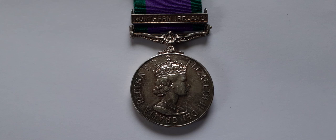The bar clasps issued with this medal are: Borneo, Radfan, South Arabia, Malay Peninsula, South Vietnam, Northern Ireland, Dhofar, Lebanon, Mine Clearance, Gulf of Suez — only 250 of those were issued — Gulf, Kuwait, Northern Iraq and Southern Turkey, and Air Operations Iraq.